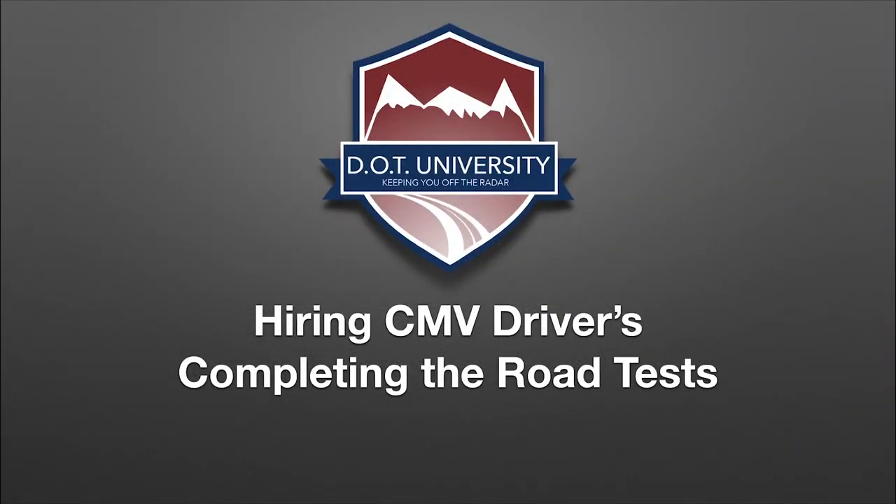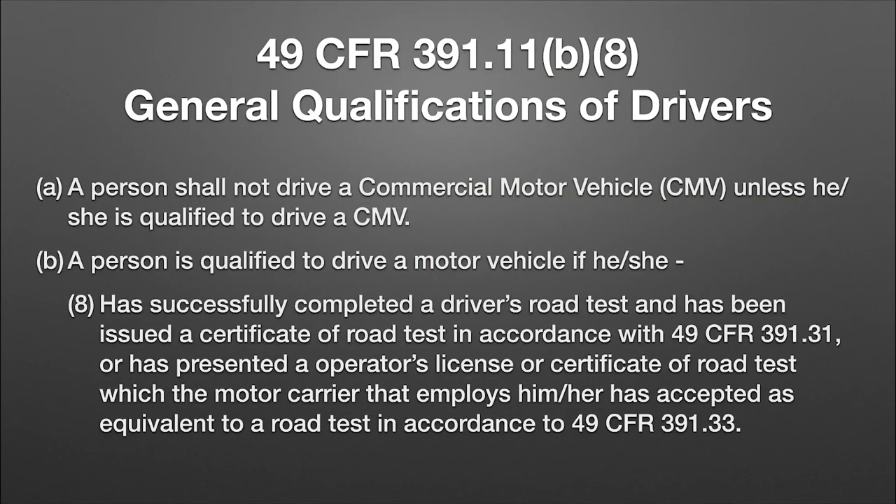When you are hiring a new driver, one of the key components is the road test. That is how you're truly going to know on day one that that driver can actually drive the commercial motor vehicle you're putting them in — whether it's a CDL vehicle of class A, B, or C, or if they're driving pickups and trailers. It amazes me how many companies do this lazily, don't do it at all, or just pencil-whip them.